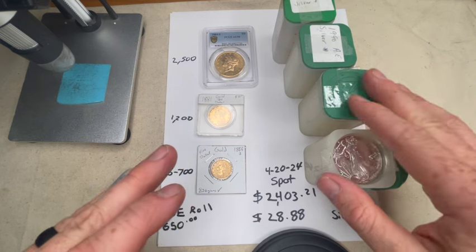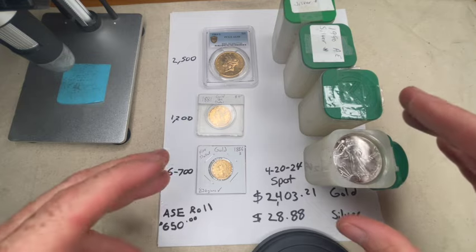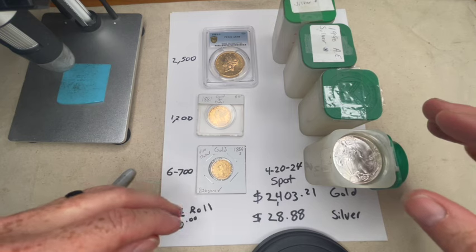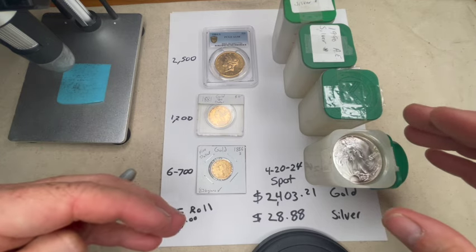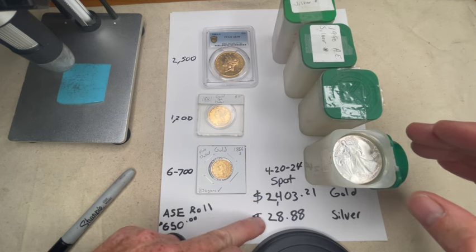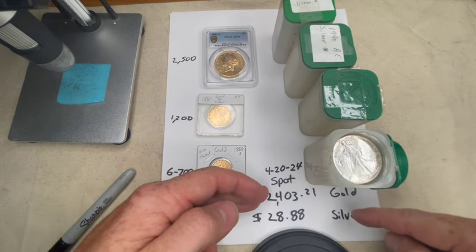Just four tubes of silver eagles is a lot. If you're a prepper or doing it for investment, it really depends on why you're collecting, why you're saving, what you want to do. This will give you an idea because everybody thinks gold is just too expensive. But when you break it down like this, you'll see that it's really not. Gold spot right now is $2,400 and silver is $28, and people kind of think that gold is unattainable. Well, that's for a spot — that's like an ounce. You don't have to buy an ounce of gold.